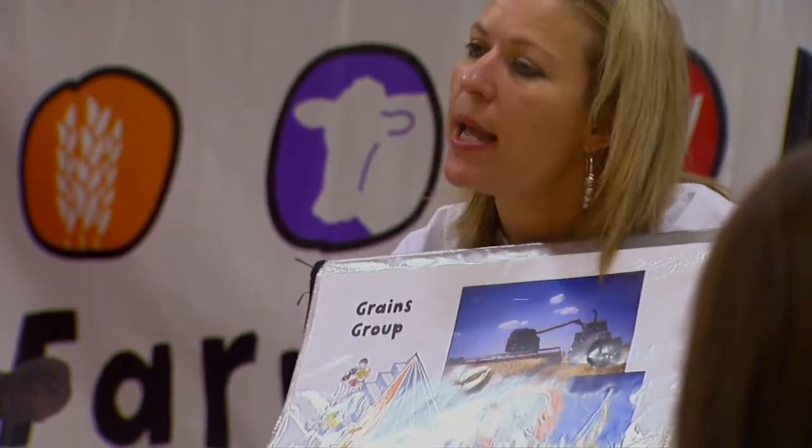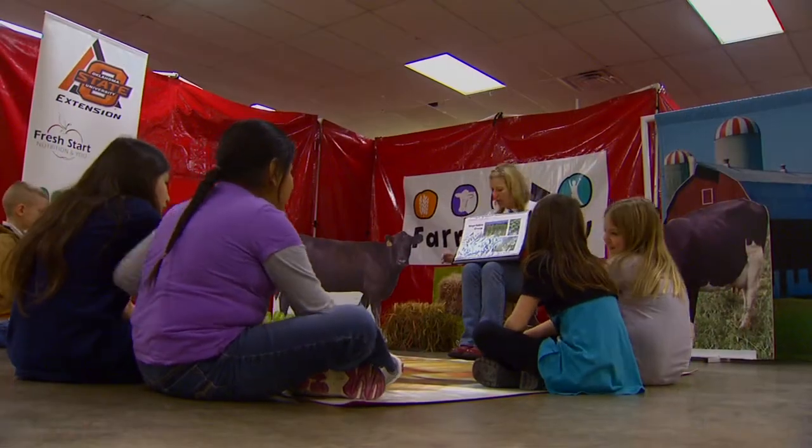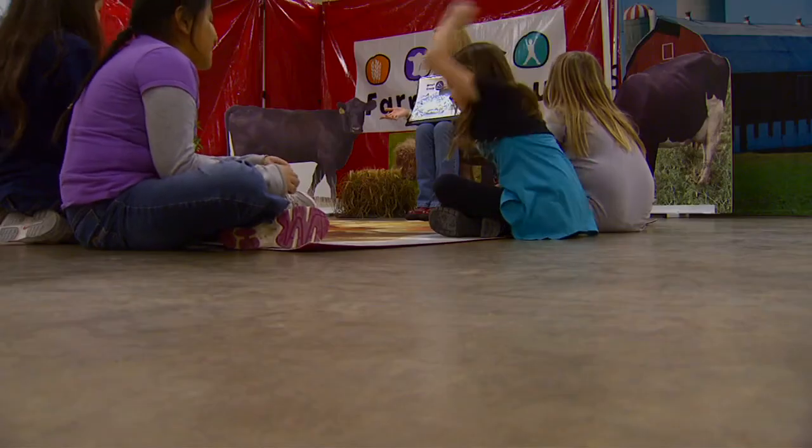I like mayonnaise, lettuce, tomatoes, a little fried onions, and some bacon. I cannot handle pickles. But she can handle telling the groups just exactly where each part of a cheeseburger comes from. We talk about the food pyramid, the meat and stuff that comes from the animals. The farmers grow the vegetables and it all comes together eventually and it makes a cheeseburger.